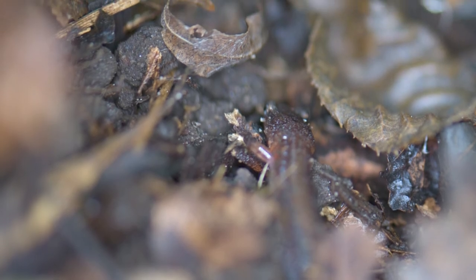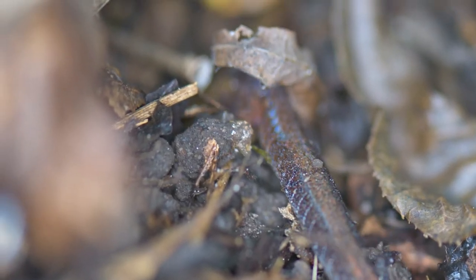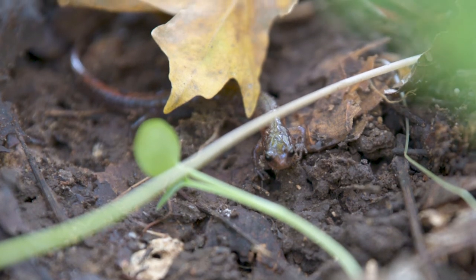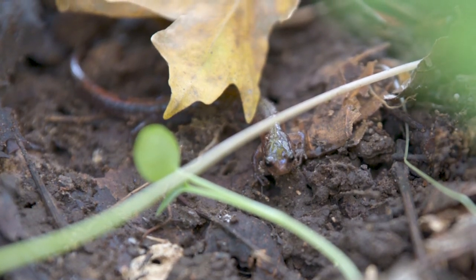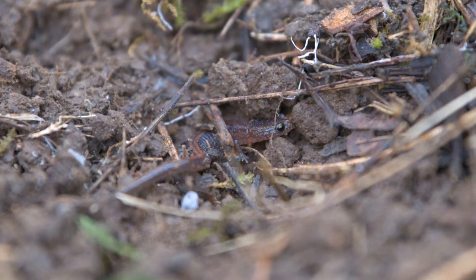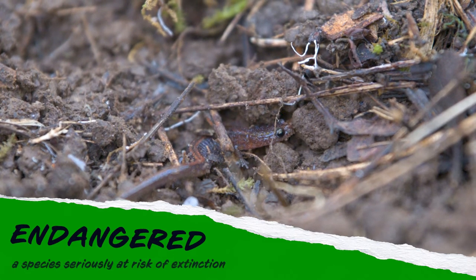As major predators of the forest floor, Webster's salamander plays a vital role in the ecosystem by affecting the rate of litter decomposition and nutrient cycling. Because of habitat loss or alteration, Webster's salamander is an endangered species in South Carolina.